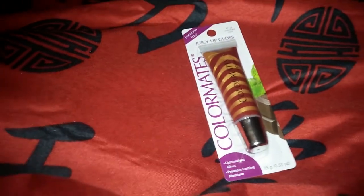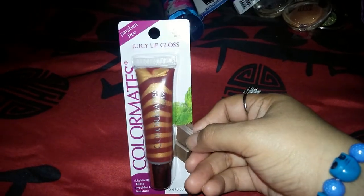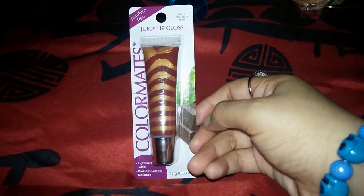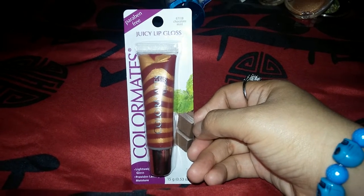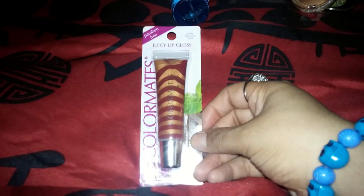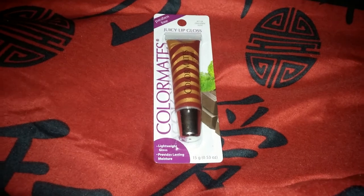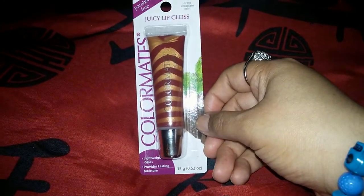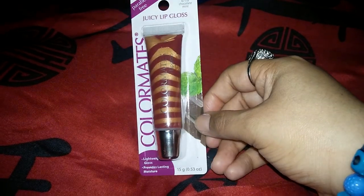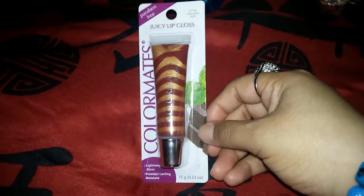Another item I got is this lip gloss from Color Mates — this one is chocolate mint flavored. I prefer lip glosses over lipsticks, and I'm hoping these aren't the sticky, icky kind. It does say it's lightweight, so hopefully it'll work out. I hadn't seen these before.